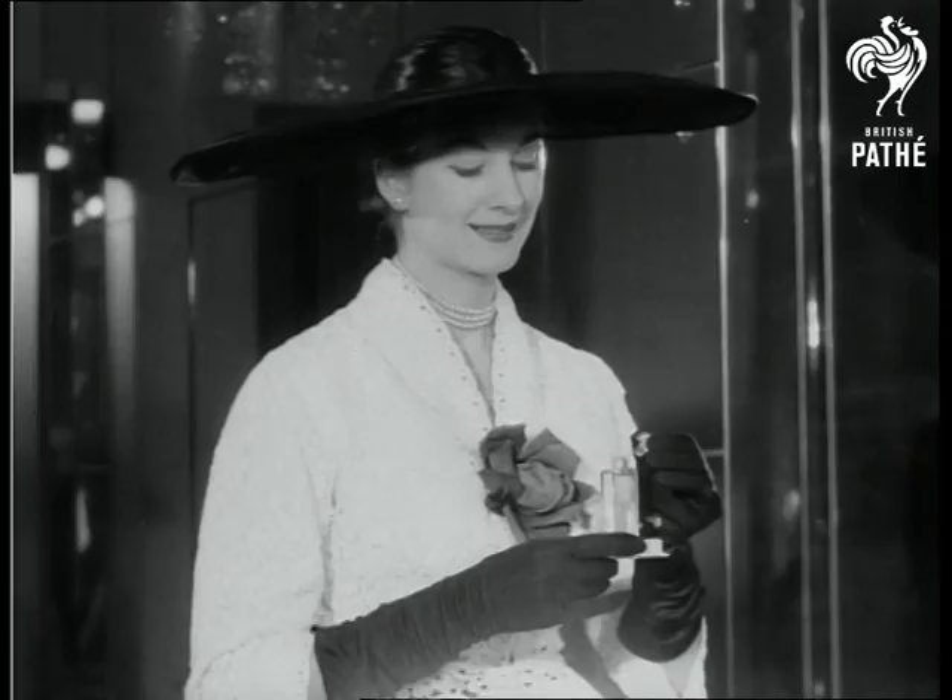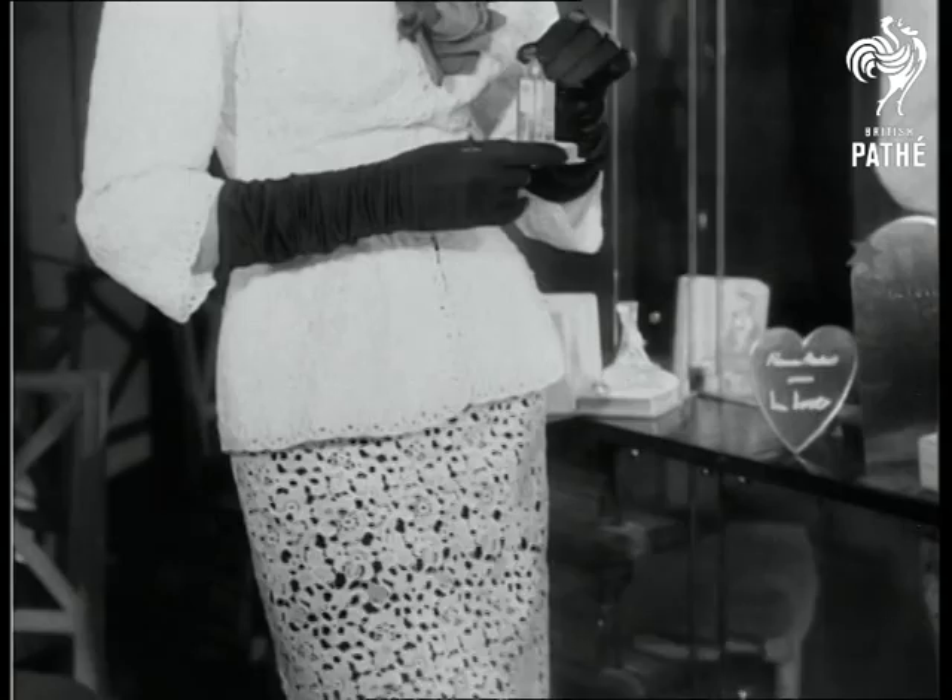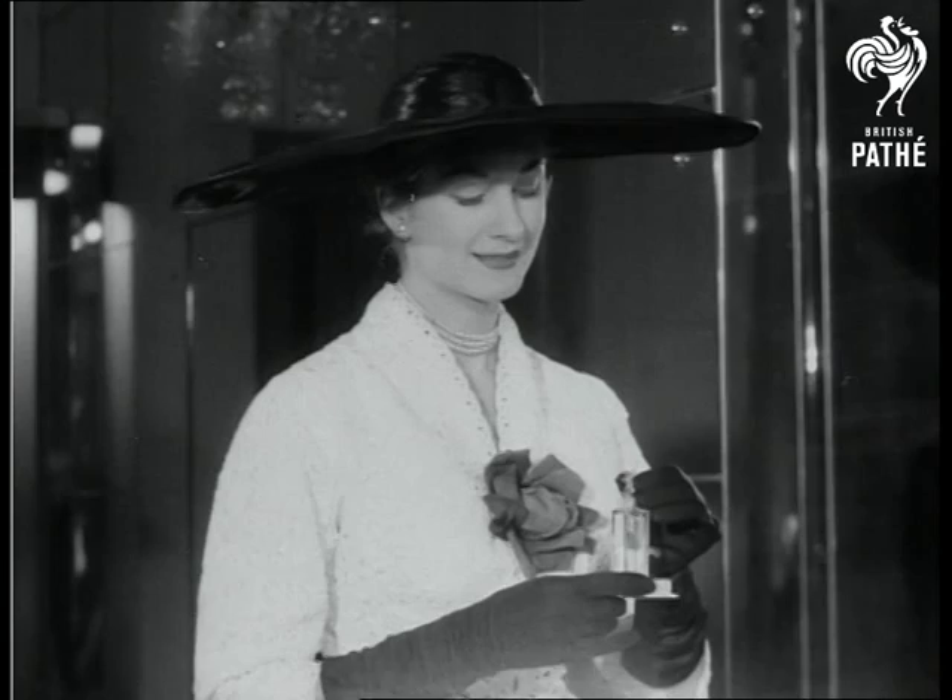Now a suit specially designed for a day at the races. With great optimism, a large black cartwheel hat is worn just in case of sun. Called Goodwood, the suit is of tailored lace.